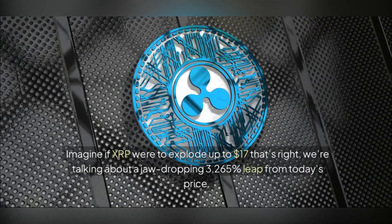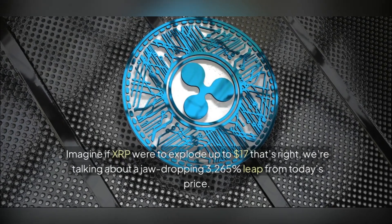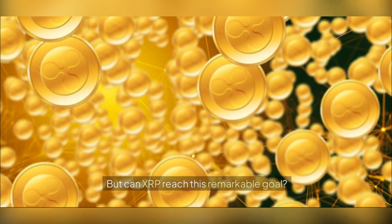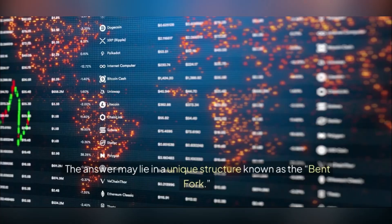Imagine if XRP were to explode up to $17 — that's right, we're talking about a jaw-dropping 3,265% leap from today's price. But can XRP reach this remarkable goal? The answer may lie in a unique structure known as the bent fork.